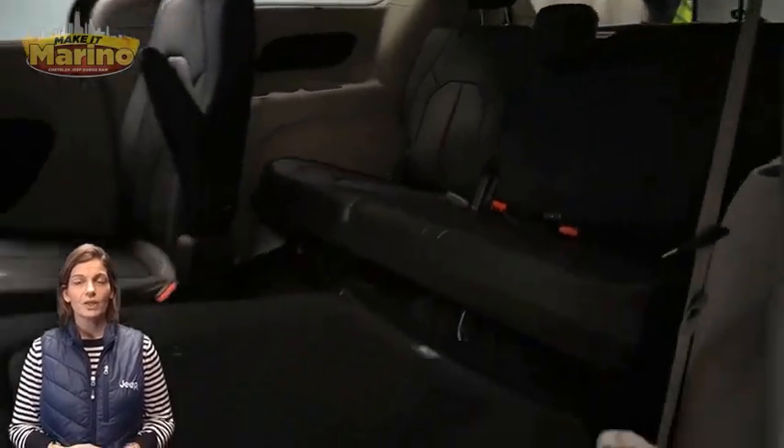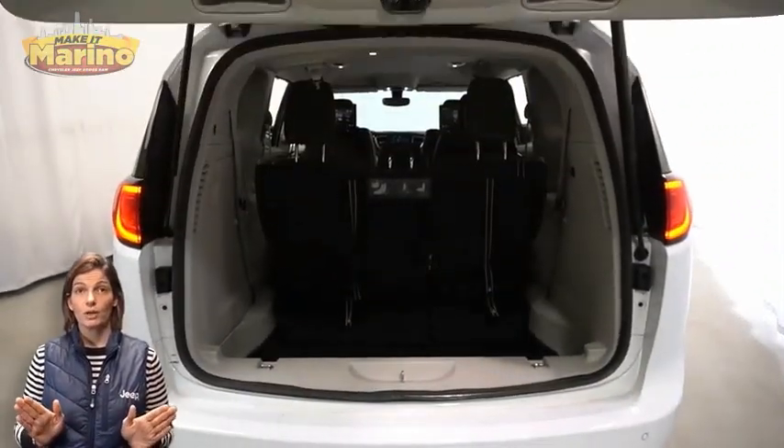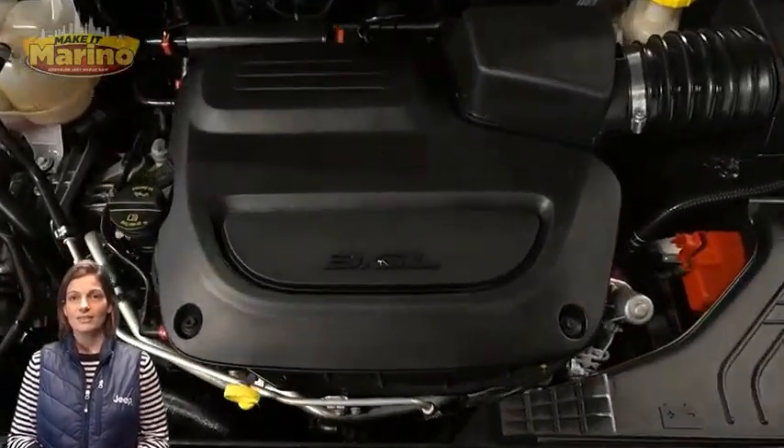Power liftgate, 3.6-liter V6 engine, and so much more. For additional details, visit us at merinocjd.com, stop number 6632A.